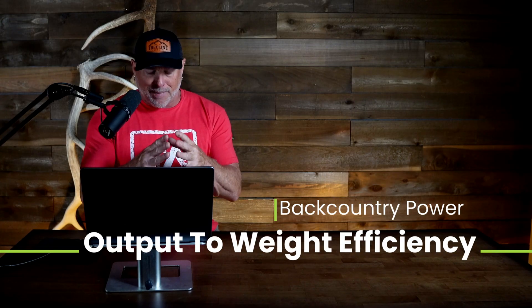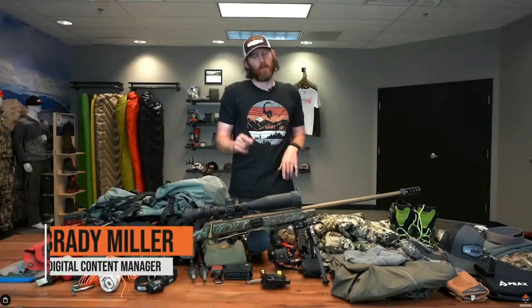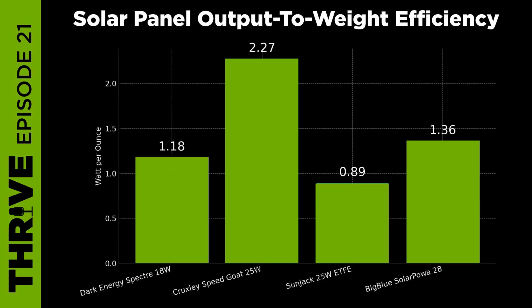Weight matters when you're packing deep into the backcountry. The question is how much power are you getting per ounce carried. The Cruxley Speedgoat absolutely crushes it on weight efficiency, delivering a full 25 watts at just 11 ounces for an amazing 2.27 watts per ounce. The Dark Energy Spectre and Big Blue 28 also hold strong positions at 1.8 and 1.36 respectively, given their rugged builds and added features. The Sunjack 25-watt ETFE is the heaviest overall but still delivers good efficiency and high performance ratings.